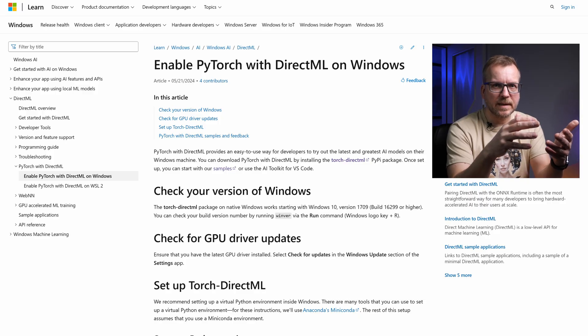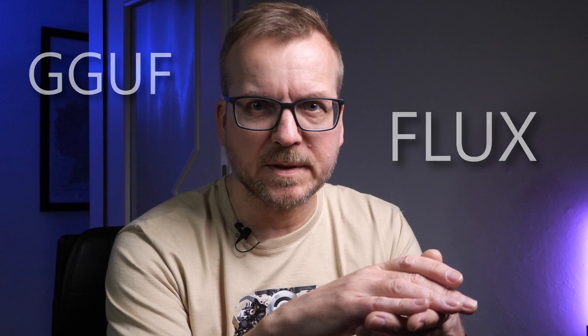While PyTorch seamlessly supports CUDA on both Windows and Linux, AMD support is much more limited. On Linux, PyTorch works with ROCm. On Windows, however, developers must rely on DirectML, which has significant drawbacks: severe memory issues, performance penalties up to 10 times slower than ROCm, and limited functionality. For example, PyTorch DirectML doesn't support advanced models like Flux or the GGUF format.